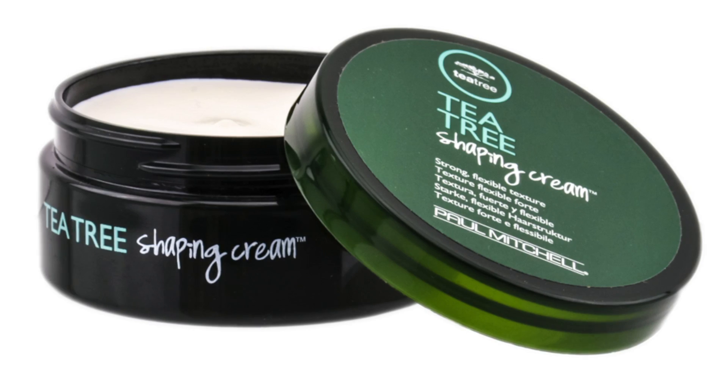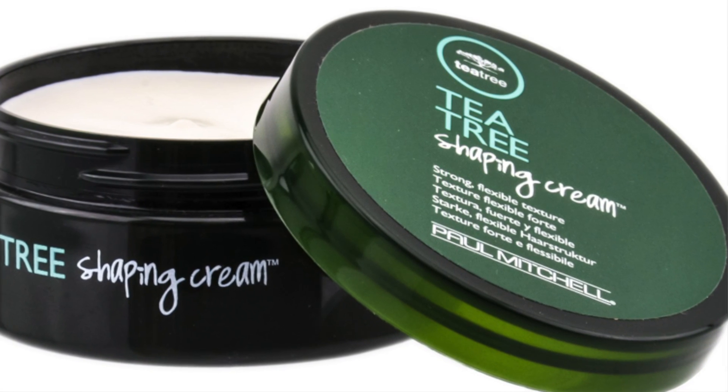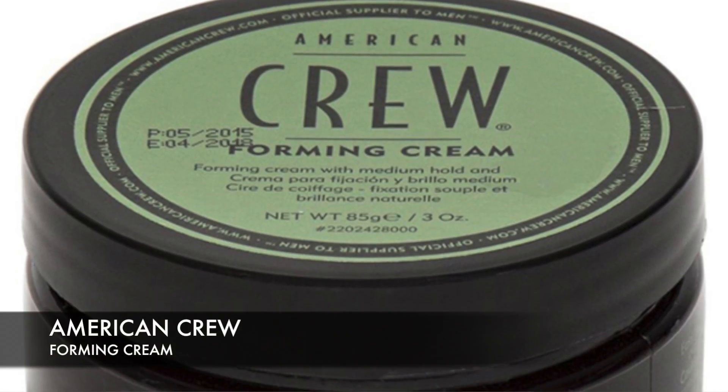Besides the amazing tea tree aroma, you get a super matte finish and a superior hold. If it weren't for the price, it would have made it higher on the list. One reviewer says: 'I love this stuff — it's one of the few products I can use that doesn't leave small flakes in my hair.' If you can get over the price, this may be your new go-to styling cream.